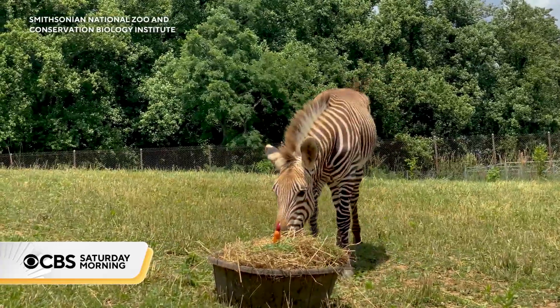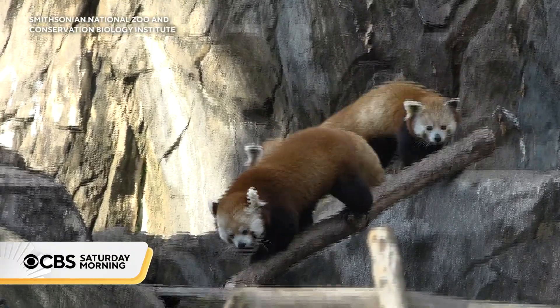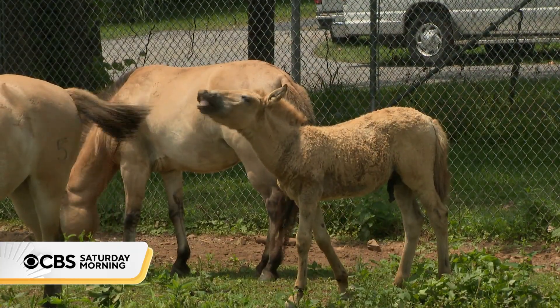Using science to preserve these precious creatures for future generations. For CBS Saturday Morning, Natalie Brand, Front Royal, Virginia.